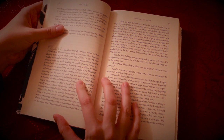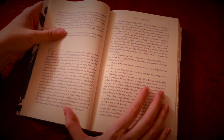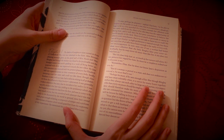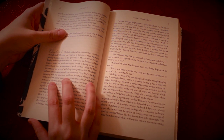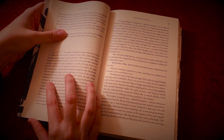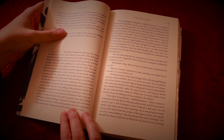Chapter six. The ladies of Longbourn soon waited on those of Netherfield. The visit was returned in due form. Miss Bennet's pleasing manners grew on the goodwill of Mrs. Hurst and Miss Bingley, and though the mother was found to be intolerable and the younger sisters not worth speaking to, a wish of being better acquainted with them was expressed towards the two elders.